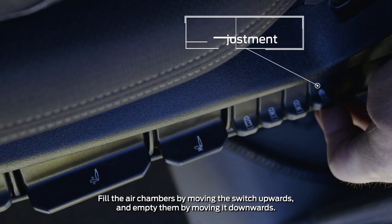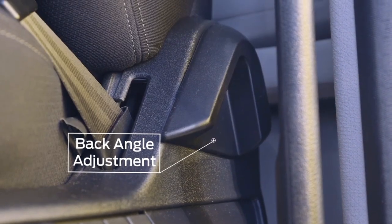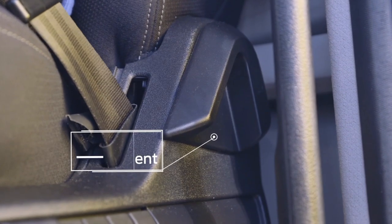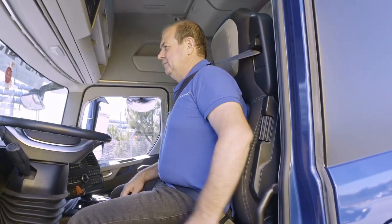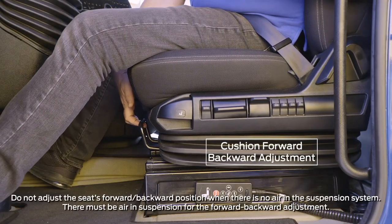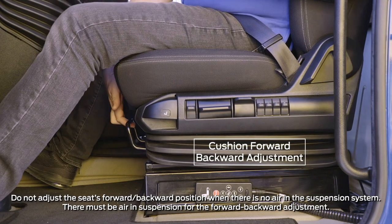Fill the air chambers by moving the button upwards and empty them by moving it downwards. To adjust the backrest angle, pull the handle to the left of the seat upward while seated and move the backrest to the desired position. Adjust the seat's forward-backward position by pulling the locking handle and moving the seat to the desired position.